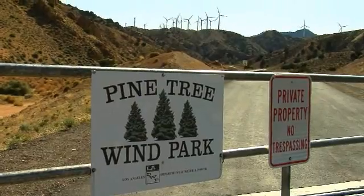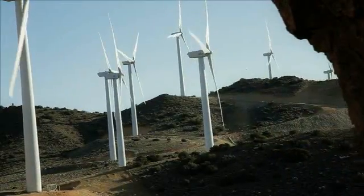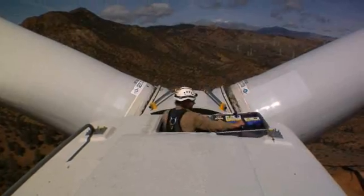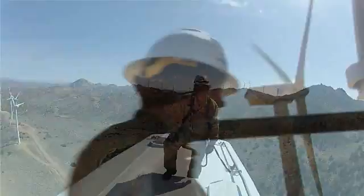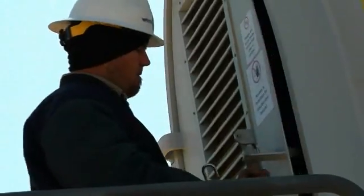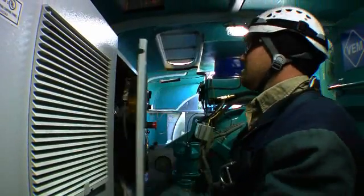Pine Tree Wind Power Plant has 90 wind turbines capable of generating 1.5 megawatts each. My initial inspiration here was pure curiosity. I love heights and I love the outdoors, and I thought I'd come up here and give it a try. I wanted to do something different — I wanted to work on something that most people don't work on. I worked for the department for about seven years, and I heard about this facility about three years ago, and ever since I've wanted to come up here.